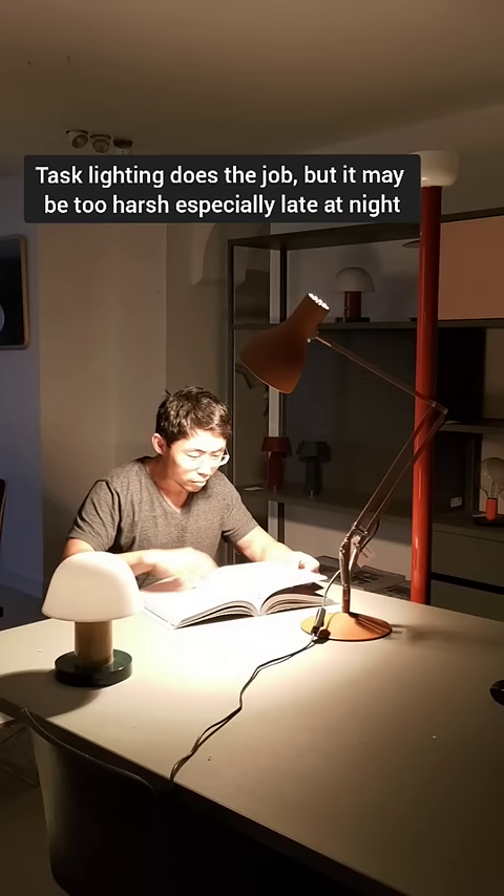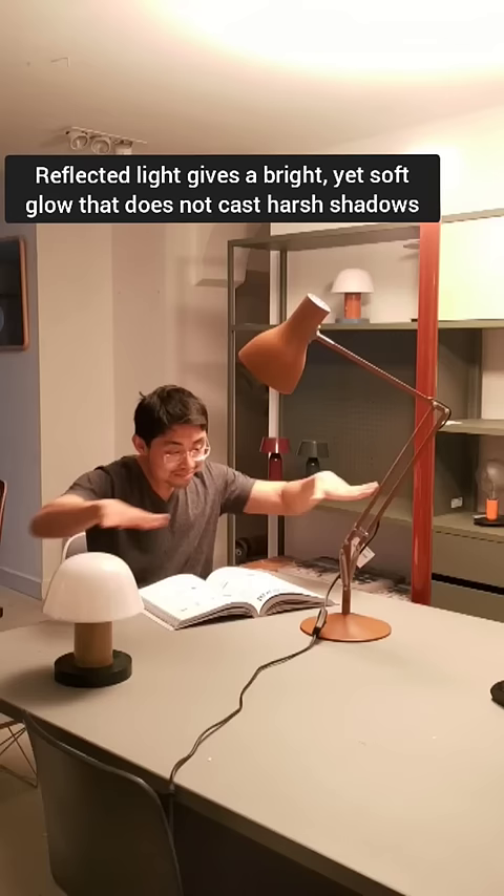Task lighting is made for this but can sometimes be a bit too bright or too harsh. My favourite is reflected lighting, which casts soft shadows. Because the light is going onto a ceiling, it reflects down very softly, like a cloud.